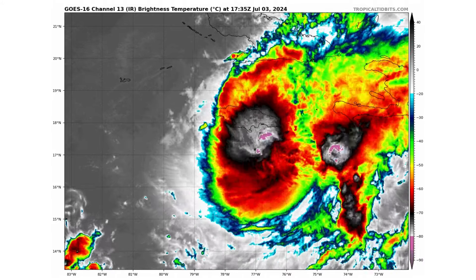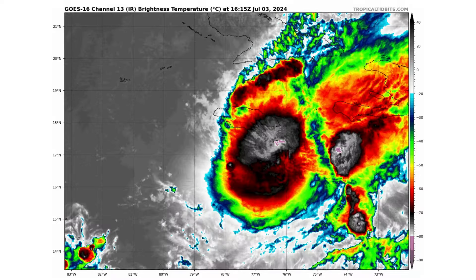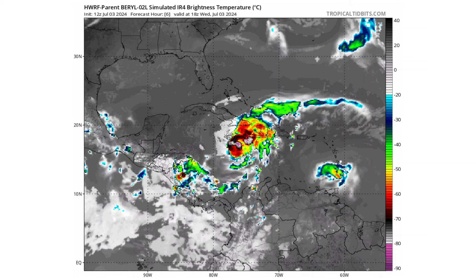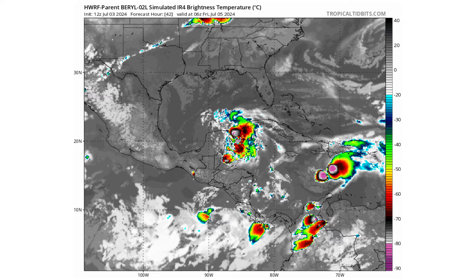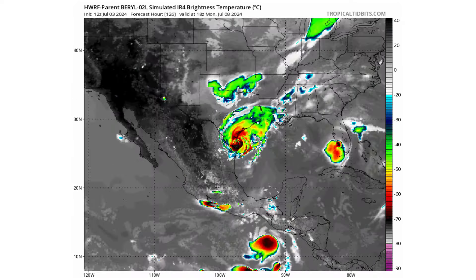Hello everyone and welcome back to Deciphering Weather. In today's video, Hurricane Beryl is making its way towards Jamaica and about to make landfall. And after that, it will head towards the Yucatan and potentially re-strengthen in the Gulf of Mexico before hitting Texas.